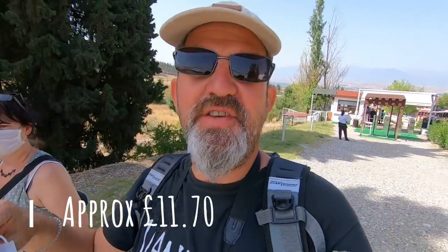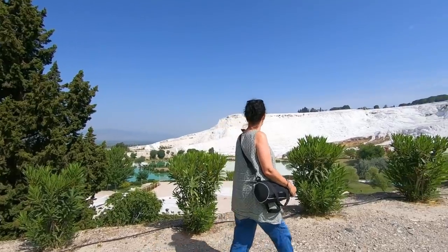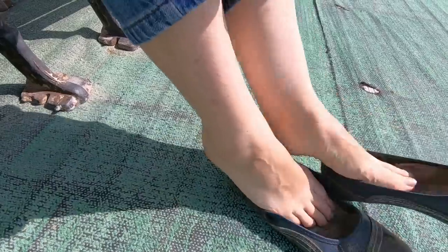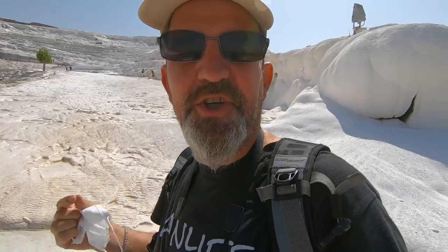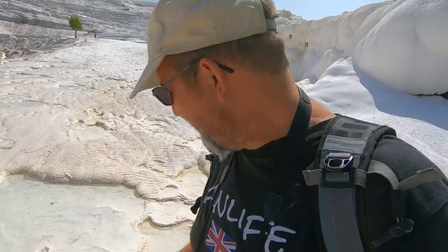Okay, so we have entered the park. There are a couple of ticket choices when you come in: there's an 80 Turkish Lira option which gets you to see the pools and the amphitheater, or there's 100 Turkish Lira which gives you the addition of going into the museum. As you enter, you take your shoes off — one because the floor is wet, and two, it protects the white rocks. It actually looks like it should be slippery, but when you walk on it, it's not at all.